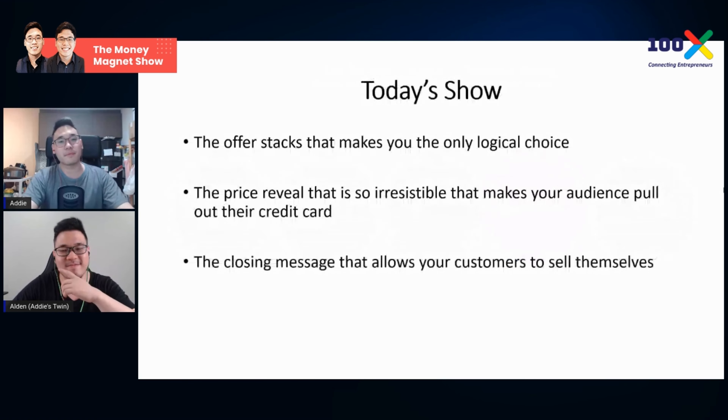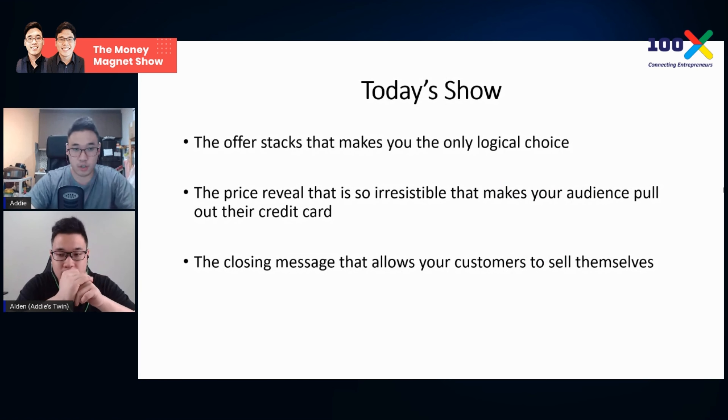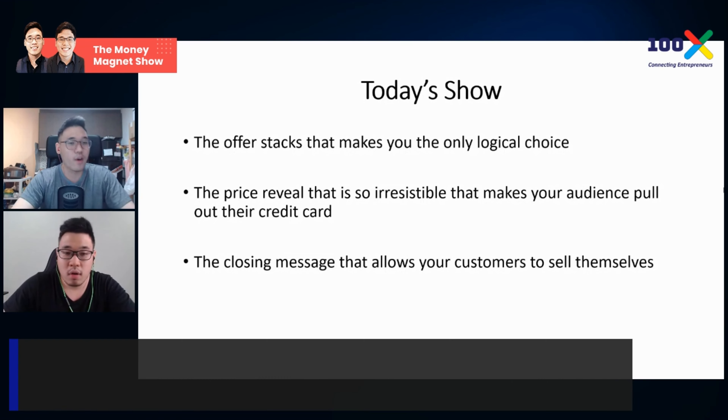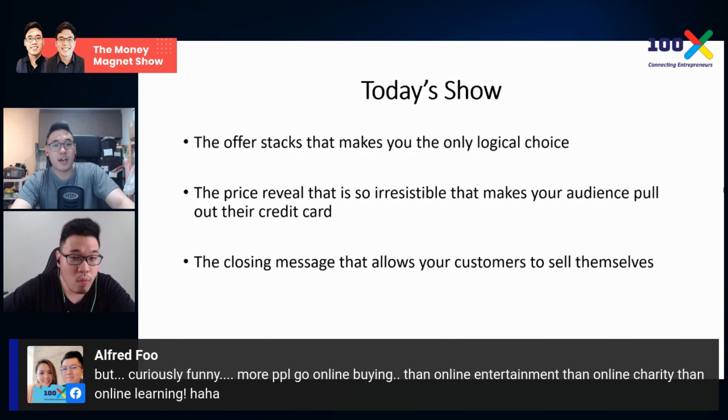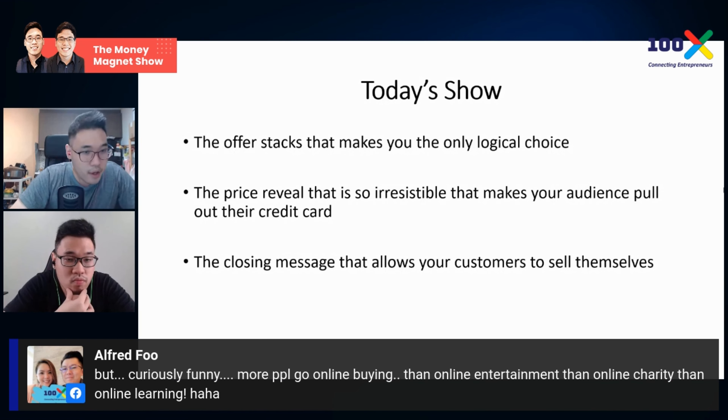In today's show, you'll be able to discover: the offer stacks that make you the only logical choice; the price reveal that is so invisible it makes your audience pull out their credit card immediately; and the closing message that allows your customer to sell themselves. Interestingly, more people go online for buying than for entertainment, charity, or learning.